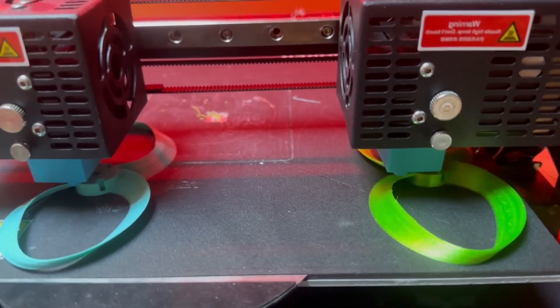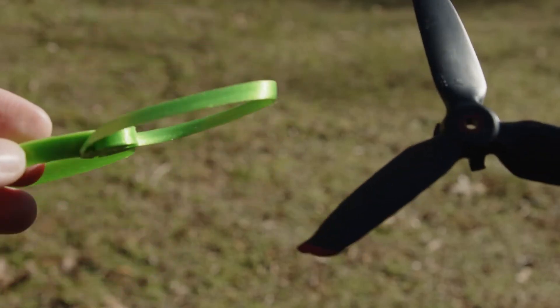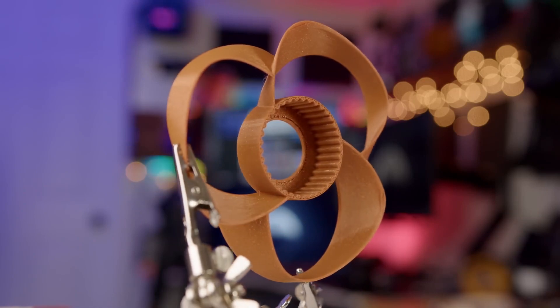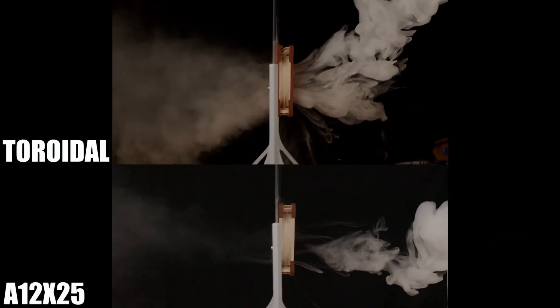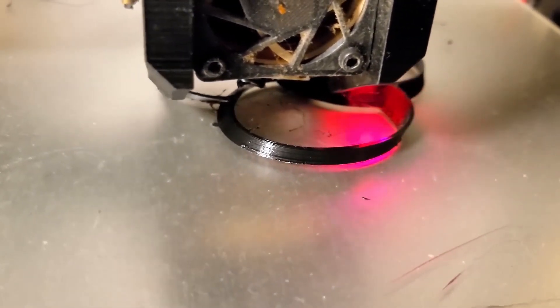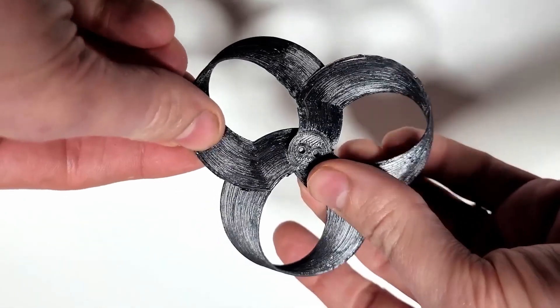Some people have even 3D printed their own propellers based on this design and tested them in various applications, one of the more interesting ones being quieter fans for computers. Of course, these homemade designs aren't up to spec with the more finely tuned MIT prototypes, as is expected for designs still in their early phases that have not yet been completely optimized. But they are still showing remarkable results. With further research, this advancement has a lot of opportunities to become the next giant leap in aviation and consumer technology — a true, silent revolution.